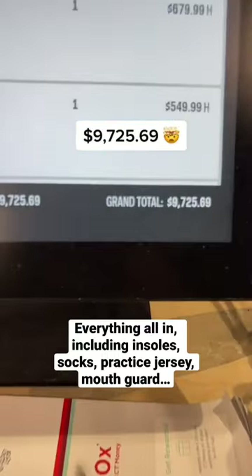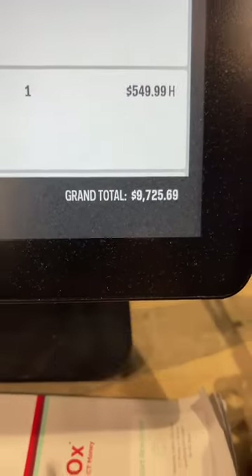And here is your final price. Wow. And if you tack on an extra $5,000 for a paint job, that's almost $15,000 in goalie gear. It is not cheap to be a goalie.